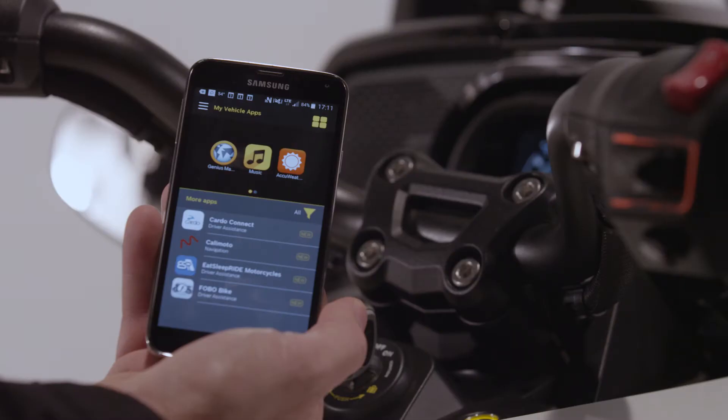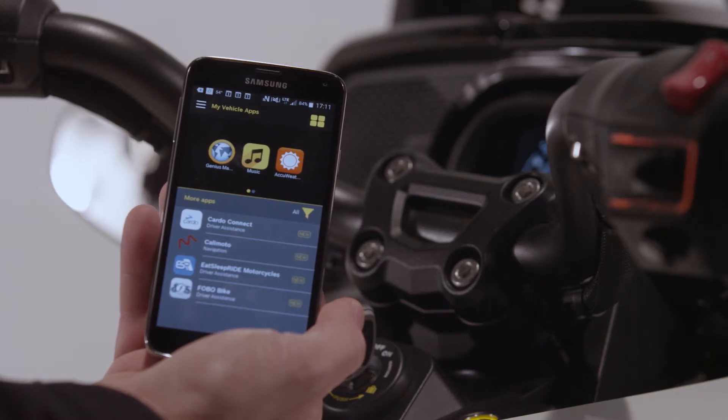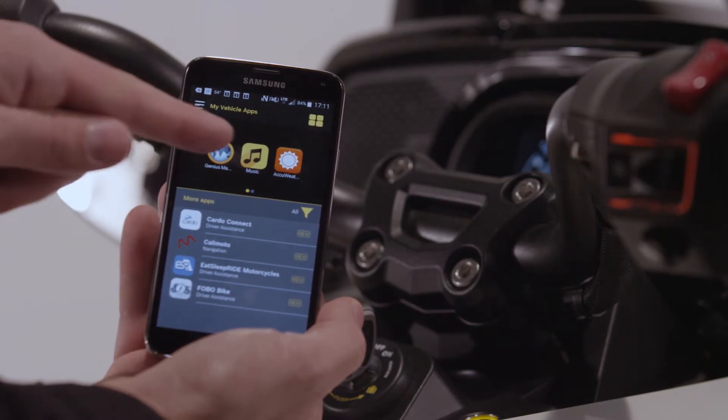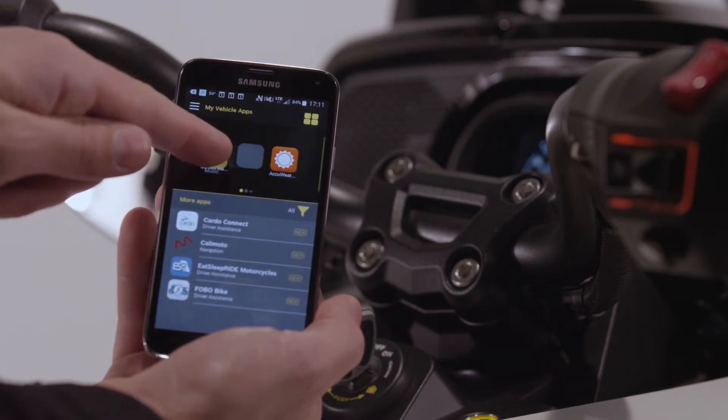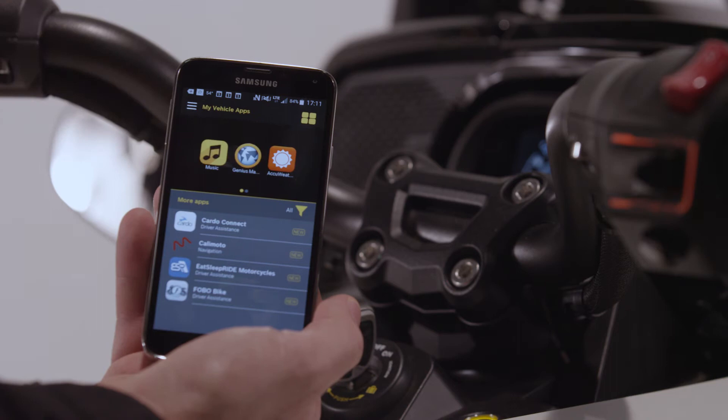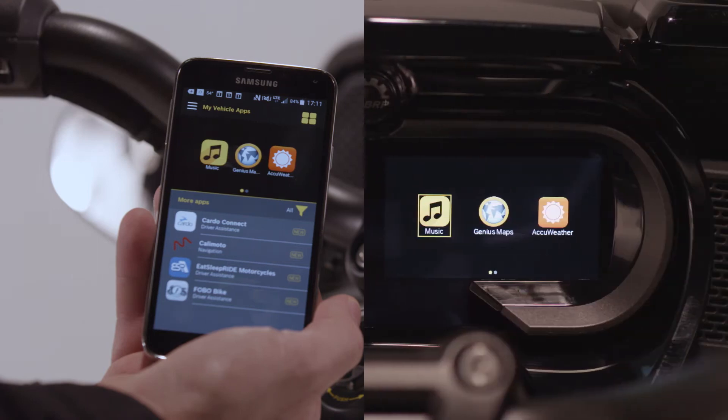In disconnected mode, the BRP Connect app is mainly divided into two sections. The top section of the screen shows all apps installed on your smartphone that are currently compatible with BRP Connect. You can easily rearrange the order by keeping your finger on a specific app for one second before moving it around. The order shown in the BRP Connect app corresponds to the way it will be shown on your vehicle when in connected mode.